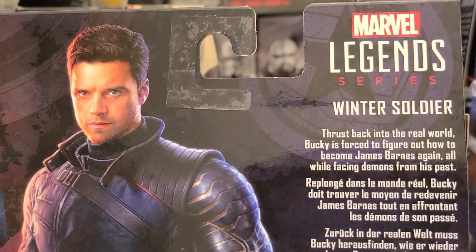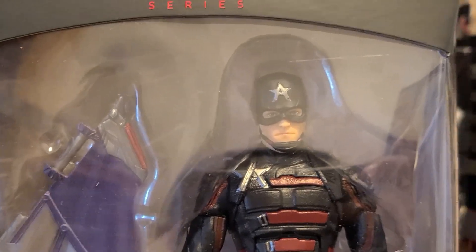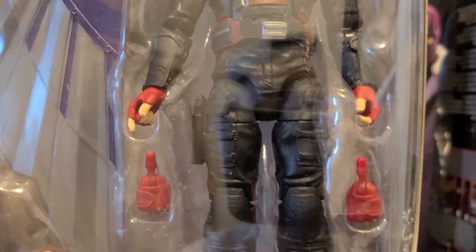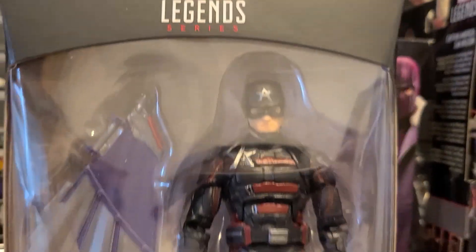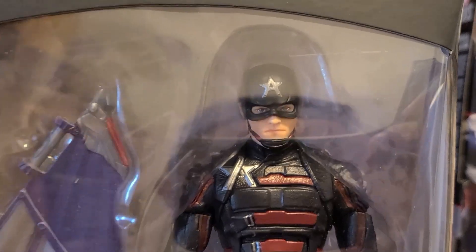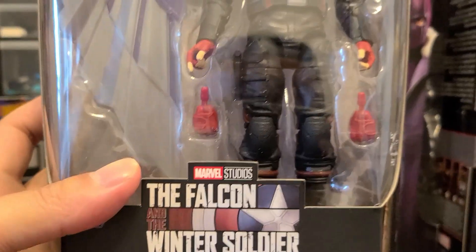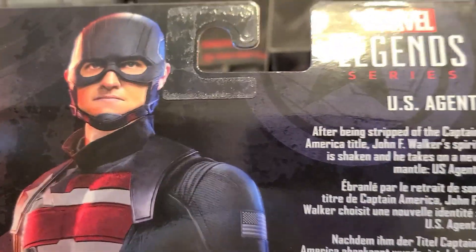Finishing up Falcon and the Winter Soldier, we got the US Agent — what a character. The actor himself is fantastic because you hate him, and I feel like that's a good thing when you're emotionally involved with a character. I'm actually a really big fan of US Agent going into the show. He looks fantastic and it's a great alternative Cap outfit. I'm glad they didn't put in an extra head sculpt — just having him with the mask is fine.